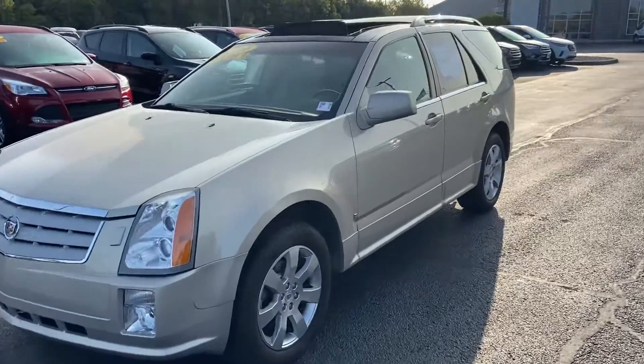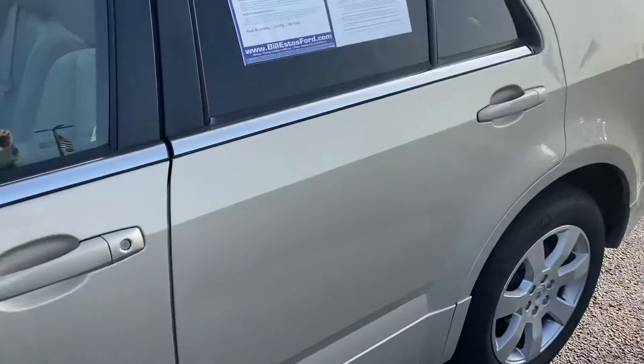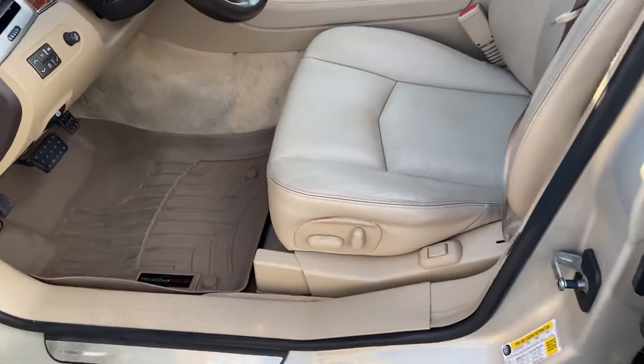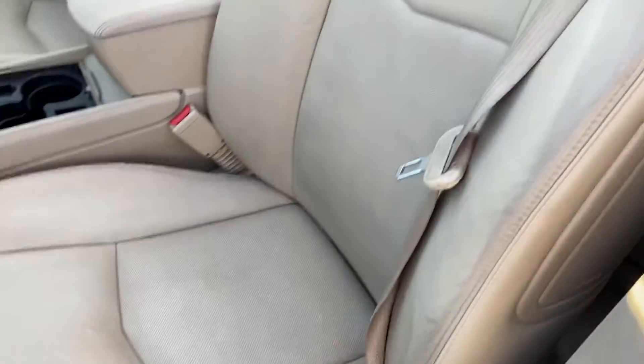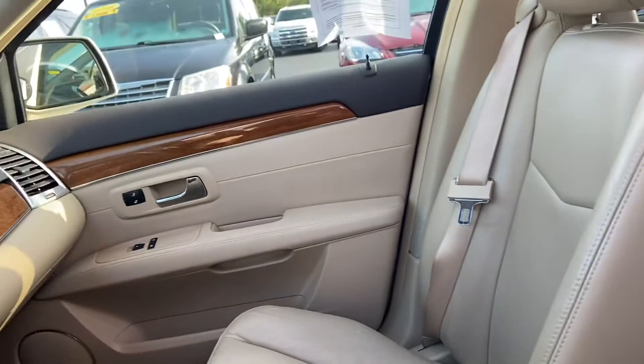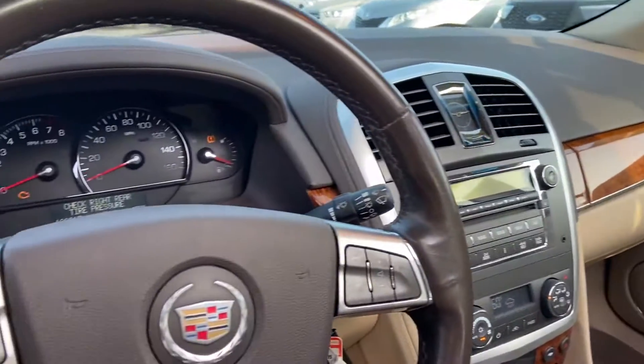This is Steve Angle at Bill Estes Ford. This is the 2008 Cadillac SRX. This is the beautiful gold mist with leather interior. Nice console. Absolutely beautiful.